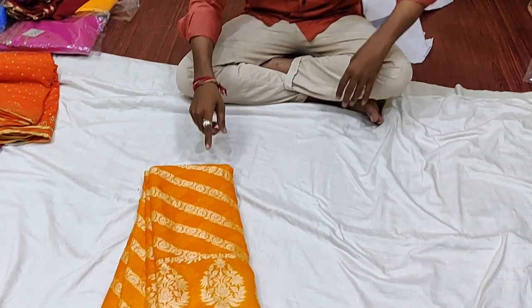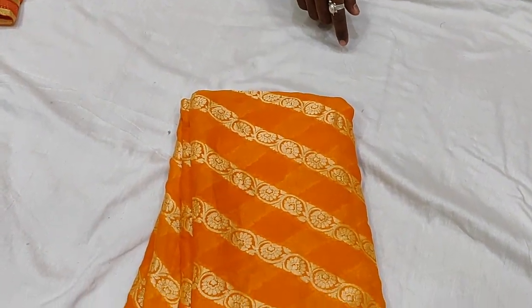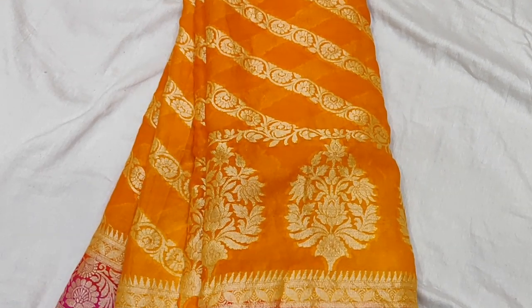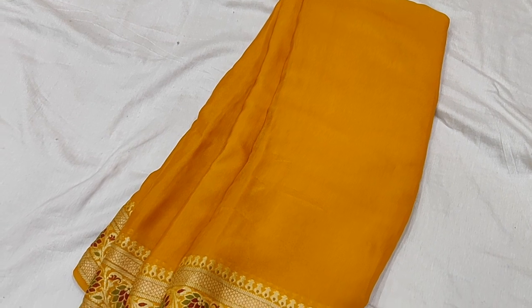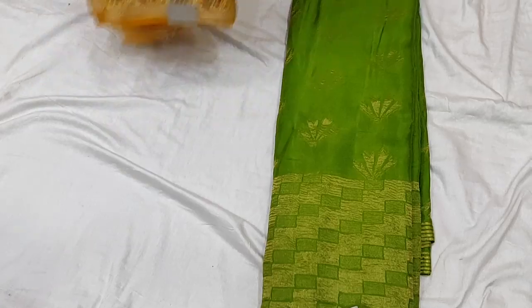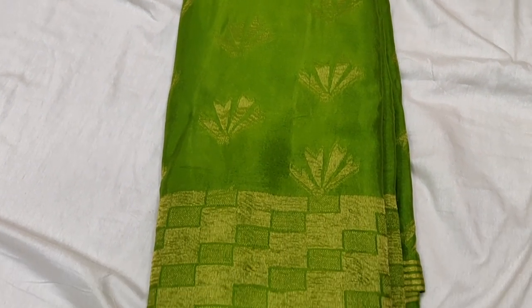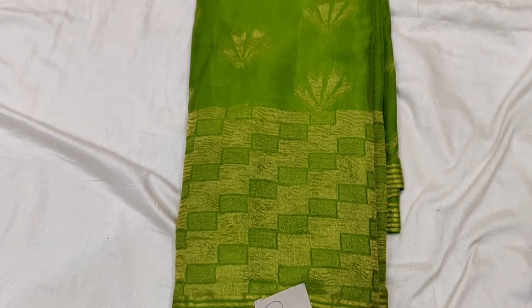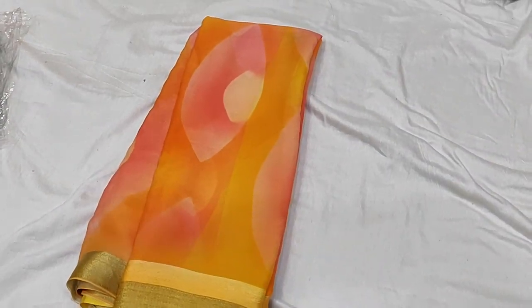Next, we have a pure Georgette saree — this is orange and pink combination with gold color. There is also a plain mustard color, very simple and decent. This is very expensive — pure Georgette and pure Chiffon cover, around 3,000 rupees, with some ranges around 16,000 rupees.